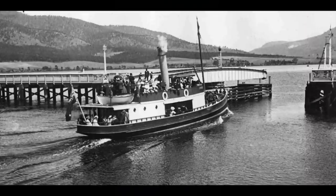Initially a punt operated across the deep section of the river, but in 1849 the first actual bridge was installed. This was a swing bridge that used a pivot in the middle allowing large boats to pass.